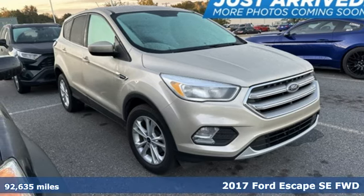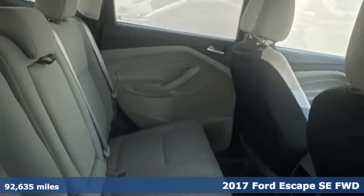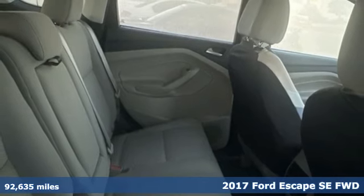Here's a 2017 Ford Escape. Built on tradition, built to last. Ford.